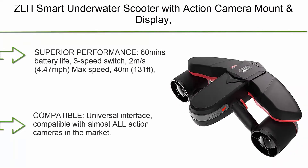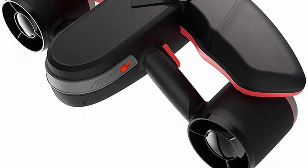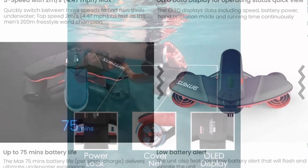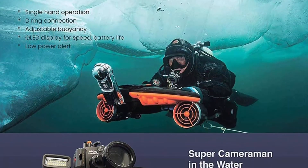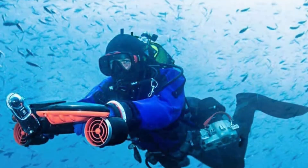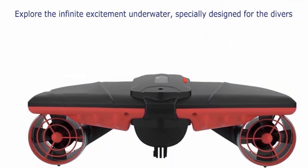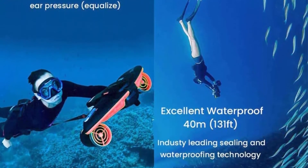Top 5: ZLH Smart Underwater Scooter with Action Camera Mount Display, 40M waterproof electric underwater propeller for water sports, swimming pool, and sea adventures. Superior performance: 60-minute battery life, 3-speed switch, 2M/S (4.47 MPH) max speed, 40M (131 FT) depth. Quickly switch between Free, Sport, and Turbo speeds. Top speed is as fast as the men's 200M Freestyle World Champion. The OLED Display provides a quick view of operating status, showing speed, battery life, hand operation mode, and operating time continuously.